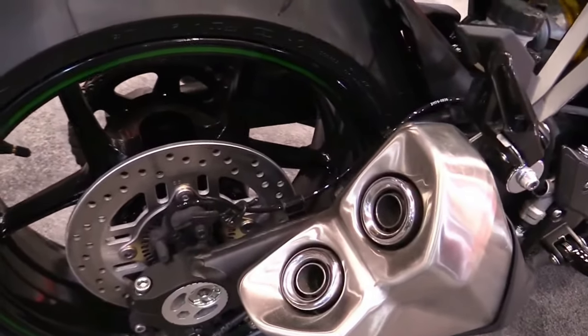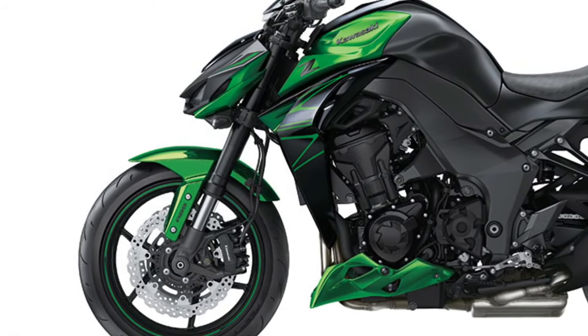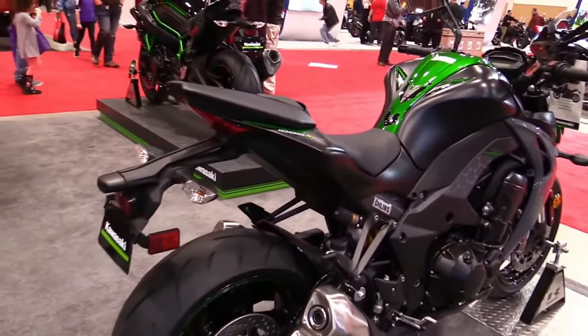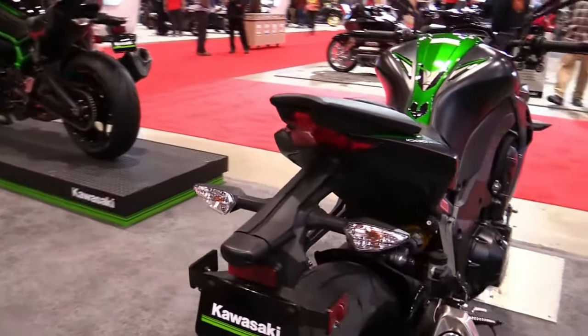Kawasaki offers a range of customization options for the Z1000, allowing riders to personalize their bikes with accessories such as performance exhaust systems, billet aluminum components, and carbon fiber accents.